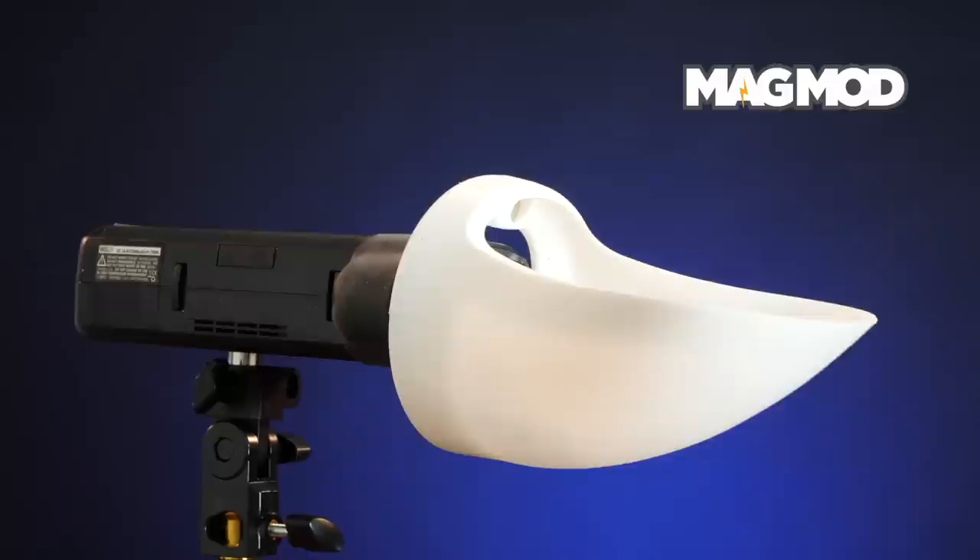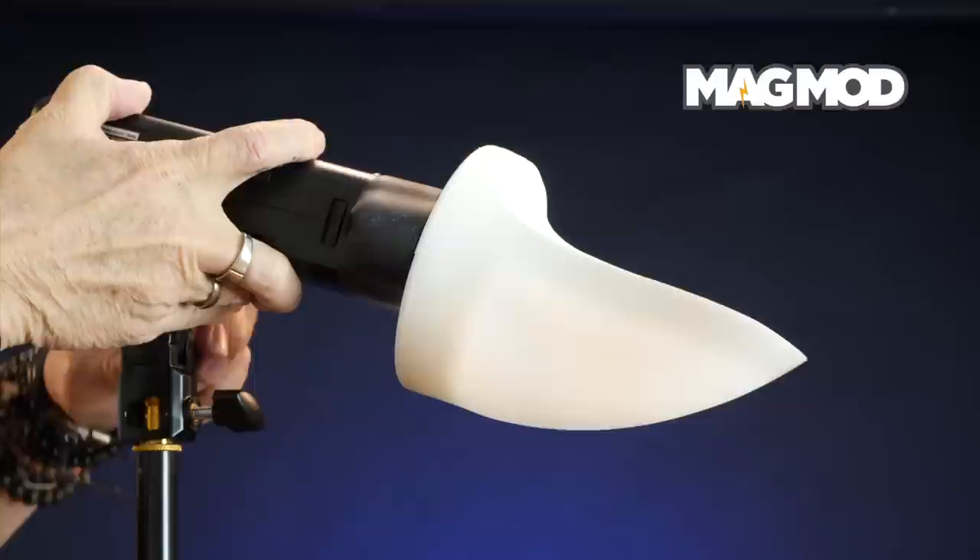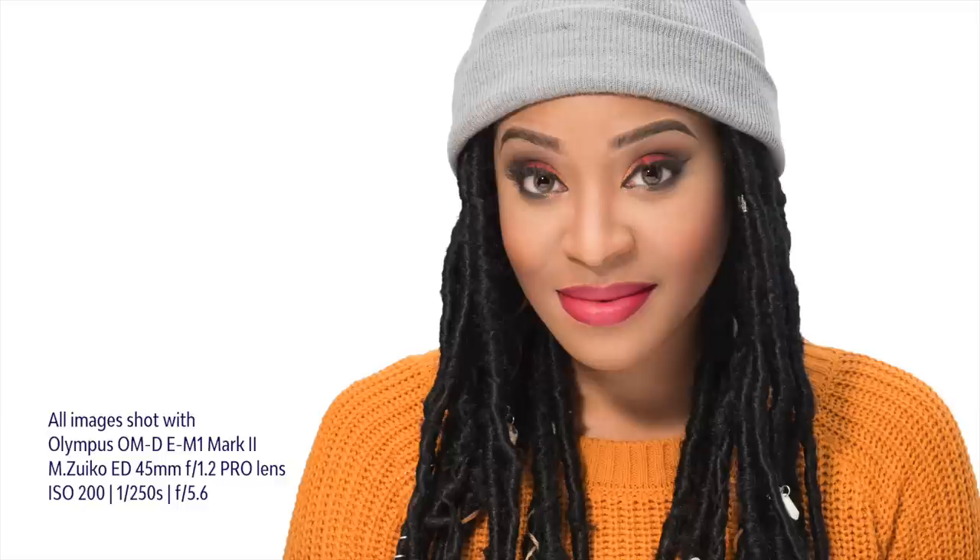I placed the AD200 about 2 feet above Monet and aimed it straight at her. Then I placed the MagBounce on the strobe backwards, with the open part of the dome aimed towards the ceiling. You can see in the portrait version that I got a nice small catchlight and subtle light fall off on the camera right side of Monet's face for a nice soft shaping. I'll share more about this hack in an upcoming video.